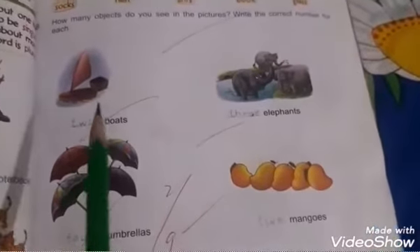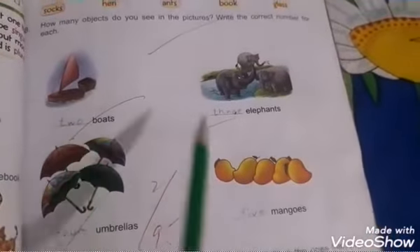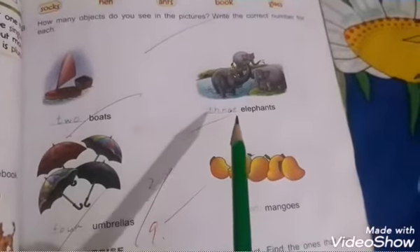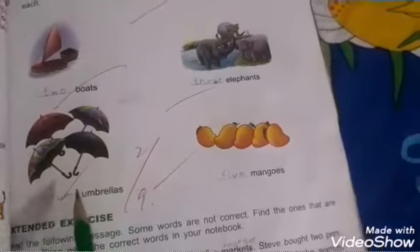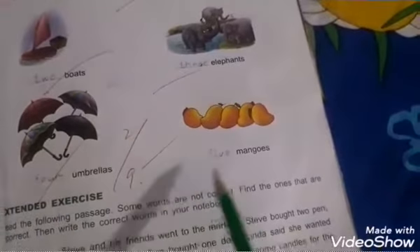Write the correct number for each. Two boats. Three elephants — one, two, three. Four umbrellas — one, two, three, four. Five mangoes.